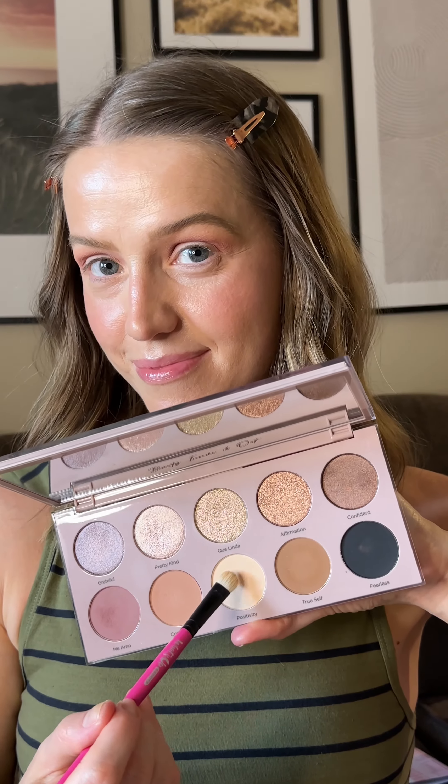The star of the box: Dominique Cosmetic Essential Palette. It retails for $49, and this is what I'm wearing today. Starting with the shade Compassion as my transition shade, I'm deepening my crease with the mauve pink Mi Amo, and now applying Positivity all over my lid.